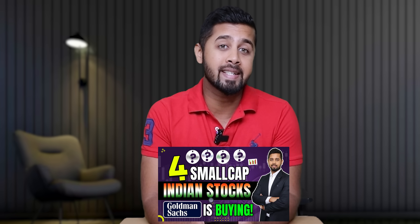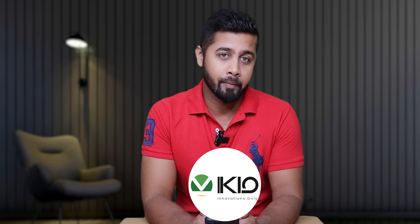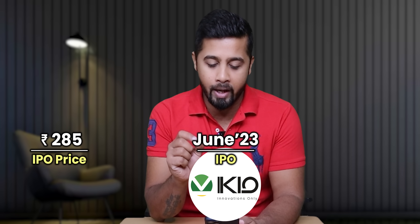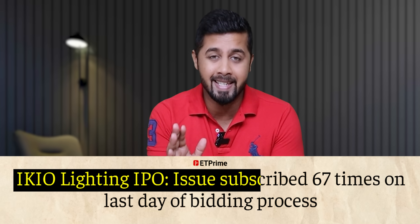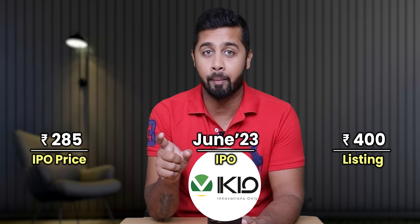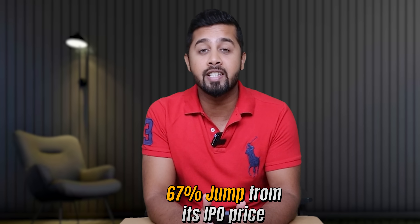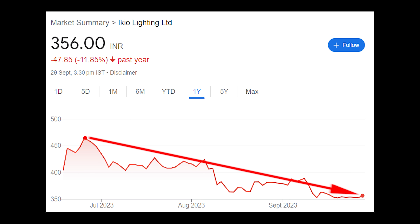Hey everyone, recently I did a video on four small cap Indian stocks added by Goldman Sachs in its India equity portfolio. One of the stocks was IQ Lighting. The company recently had its IPO in June 2023 at a price of around 285. Its IPO received a phenomenal response and got subscribed around 68 times. As a result, the share got listed around 400 rupees at a 38% premium and in no time it touched levels of 477 — basically a 67% jump from its IPO price. Obviously it became expensive, but now the stock has corrected around 25% and is trading at levels of around 350.